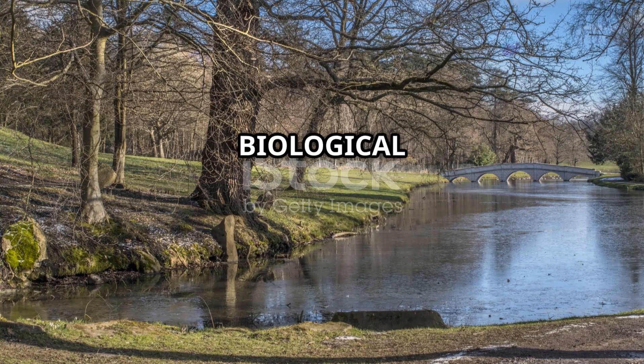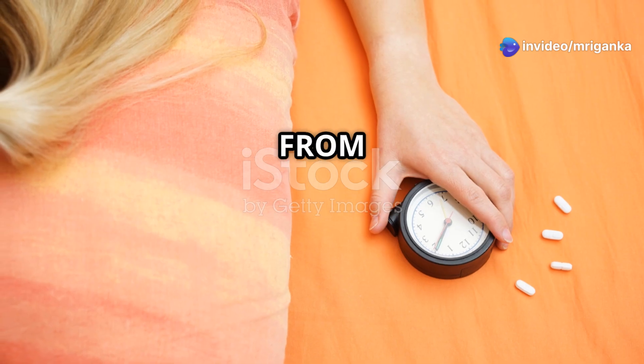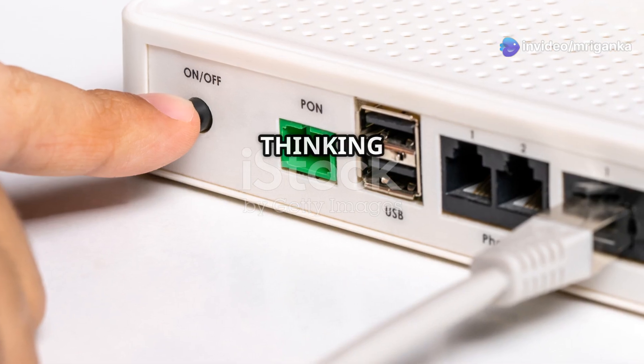Here are a few tips to keep your biological clock in check. Sunlight helps reset your clock and keeps it on track. The blue light from phones and computers can trick your clock into thinking it's still daytime.